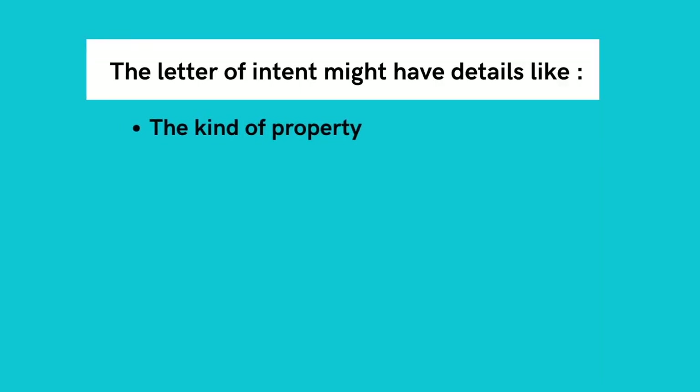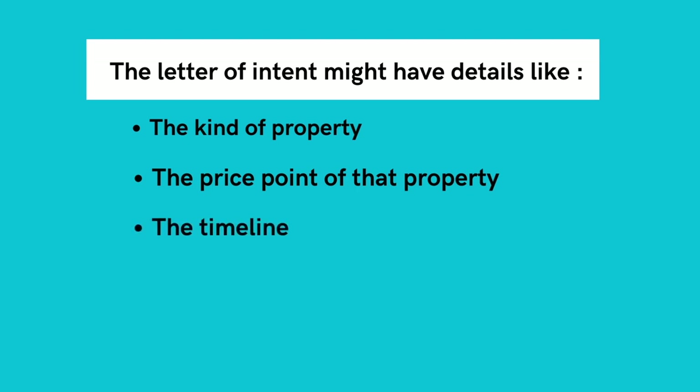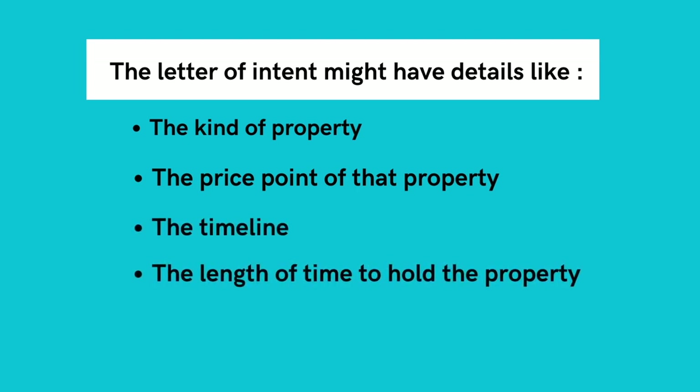Step three: sign a letter of intent. This is a basic document outlining the roles and responsibilities of each partner and the parameters of the transaction. It's not a legal document and it's not binding, but it is a good first step. In the letter of intent you might have details such as the kind of property you're going to try to find, the price point of that property, the timeline in which you believe you can find the property, the length of time you'd like to hold the property, and the profit split that you and your partner have agreed on.